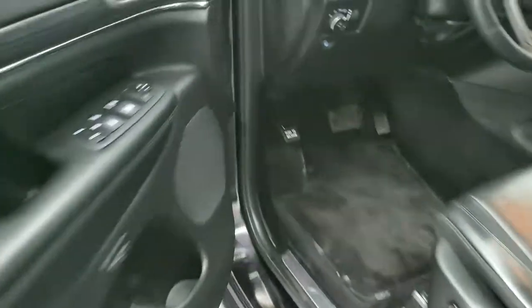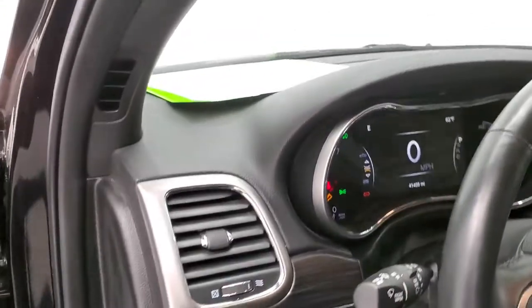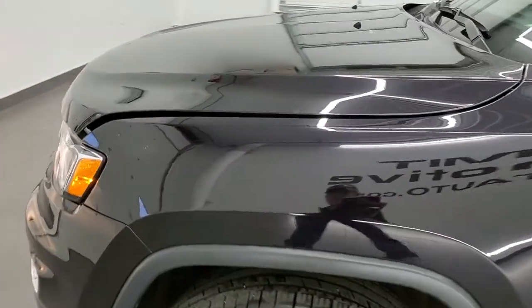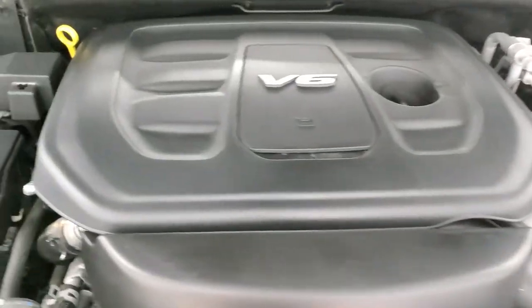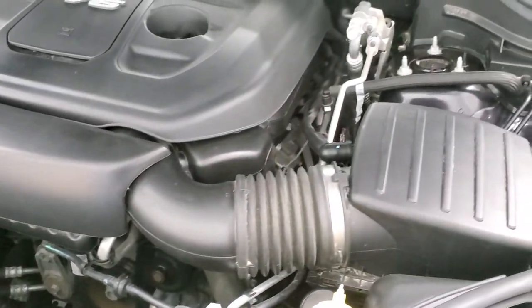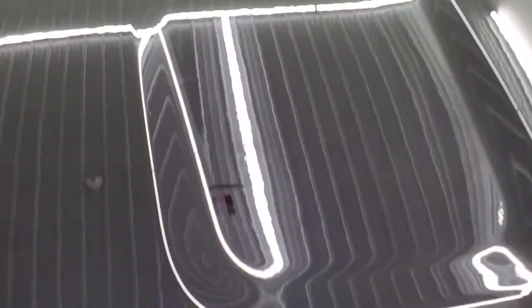We'll start it up and take a look under the hood. Starts right up — no check engine lights or anything like that. Under the hood we have the 3.6 liter Pentastar V6 motor. Engine bay is super clean and it runs very smooth. Once again, this Jeep has been fully safetied and inspected by our service shop, with a fresh oil and filter change and all fluids checked and topped off. It's in that beautiful Sangria pearl coat — kind of has a little purple-ish tint to it.